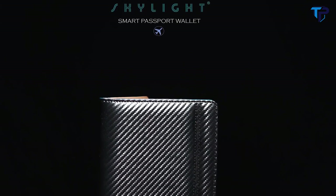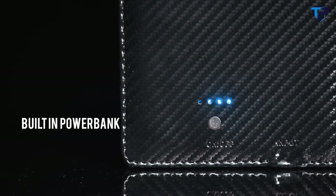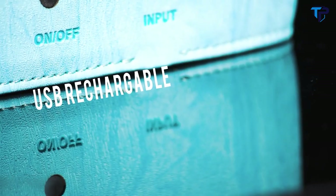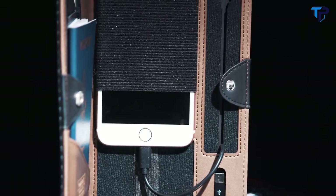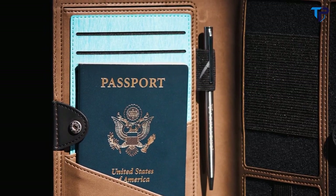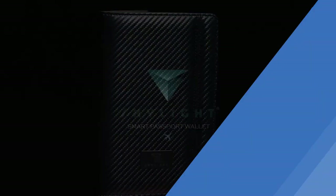Introducing the world's first smart passport wallet by Skylight Inc. — the ultimate travel accessory featuring over 10 innovative functions, including a built-in super slim power bank with fast charging and enough power to keep your device fully charged twice. A 3-in-1 charging cable compatible with any smartphone, an LED indicator to show how much power is left, a premium ballpoint pen for filling out customs forms, plus an elastic headphone holder. A secure place to keep your passport, boarding pass, IDs, cards and cash — all protected by an anti-theft RFID blocking liner so you can travel the world with peace of mind.